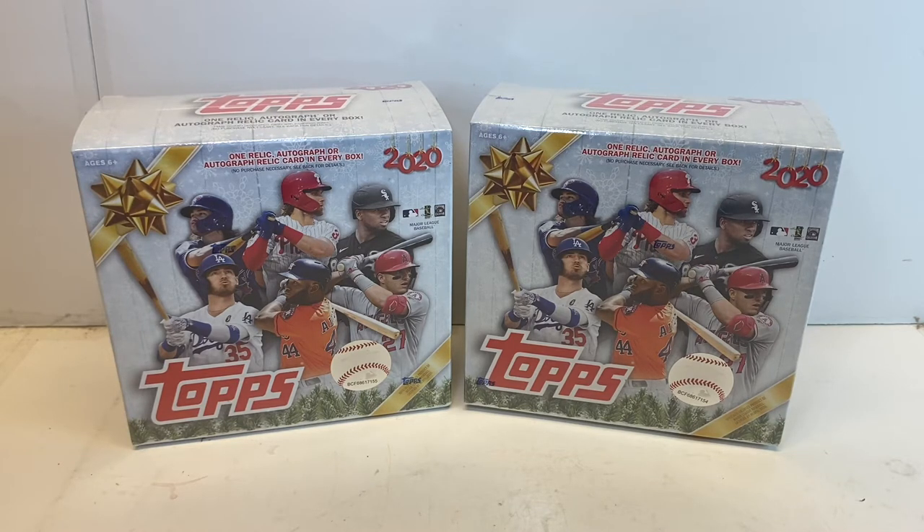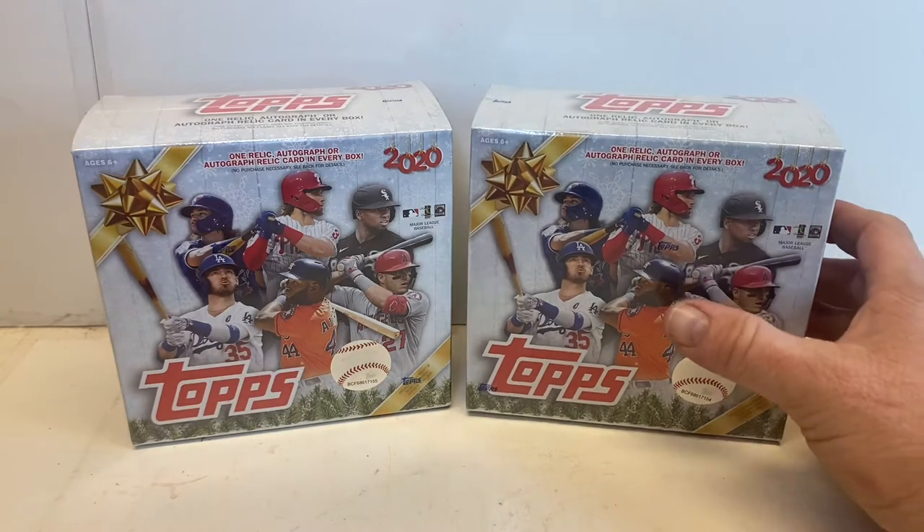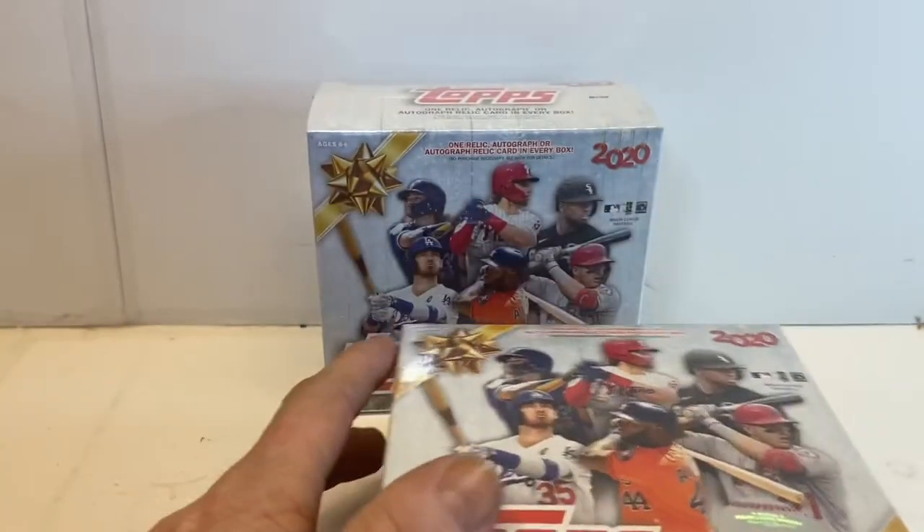From what I've seen on other channels and from other openings on Facebook, the short prints are not always flipped upside down. We have to really stare at the cards because there are just little subtle things — sometimes it's pretty obvious, like somebody holding a candy cane for a bat, and sometimes it's as simple as some presents in the background or a Santa Claus belt on one of the players. We're looking for big name players with short prints or a big autograph.